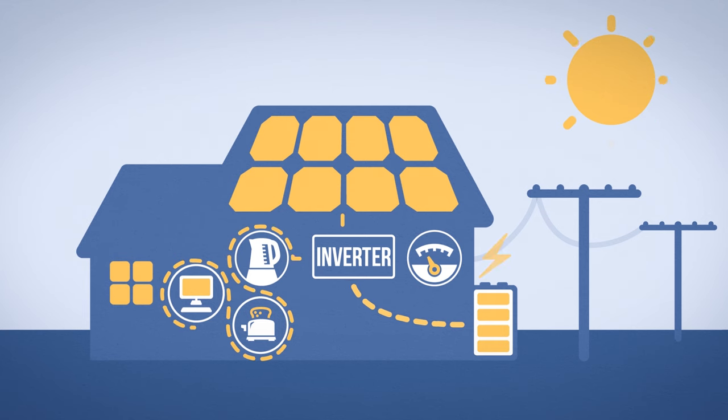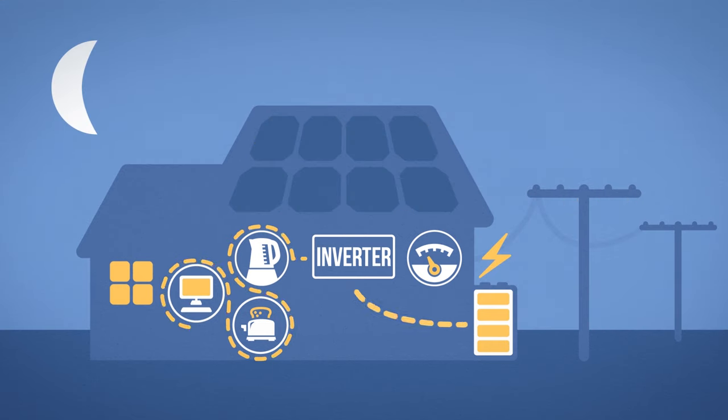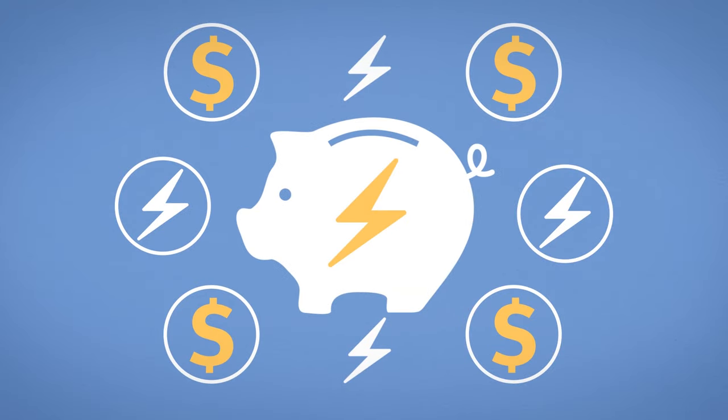It gets stored in your battery. The unused power you've stored in your battery during the day is now available at night or at any time you need it. It means you use more of your solar power at home and buy less electricity from the grid overall.